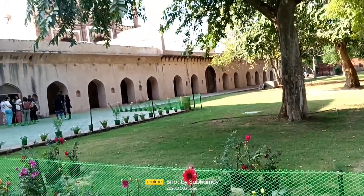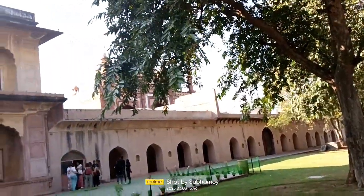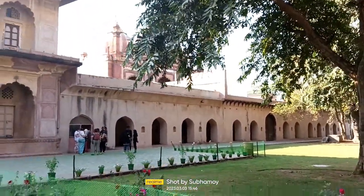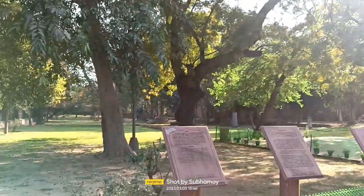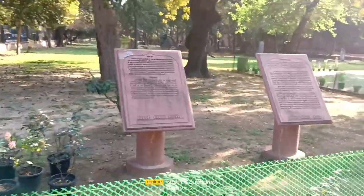Hello, welcome back to my channel. I am in Delhi and right now I am at Safdarjung Tomb. To be very honest, I had a good idea to go to Jai Gashampur, but while crossing this road I caught a glimpse of this site, so I entered here. Let's see what happens.